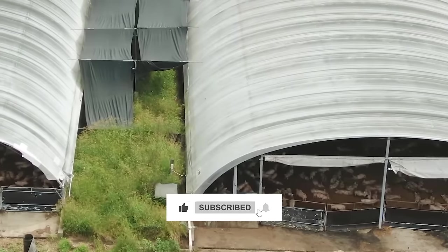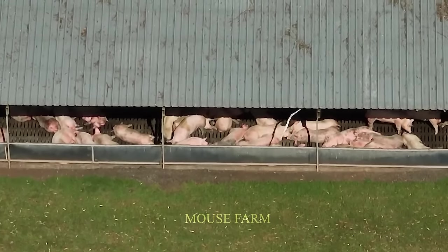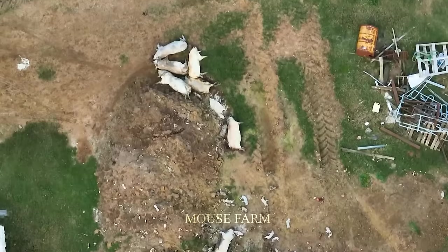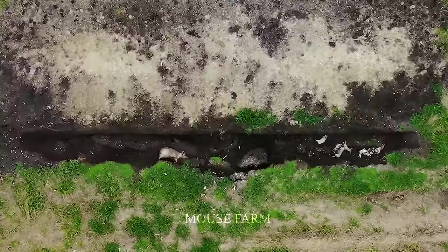Organic pig farming has become popular in all countries around the world, from Europe, America, to Asia. At the beginning of animal husbandry research, there were serious mistakes that caused farm owners to suffer losses of up to billions of dollars.